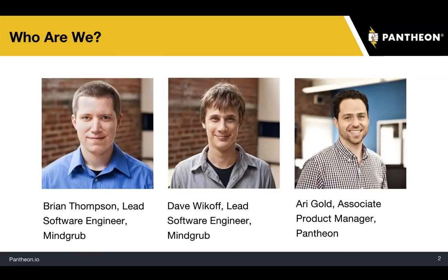Just a few housekeeping items before we start. Please submit any questions in the question window or tweet them at GetPantheon. We'll answer as many questions as we can during the Q&A portion. Also, this webinar will be recorded and the recording will be made available to everyone next week. I'd now like to turn it over to the team.